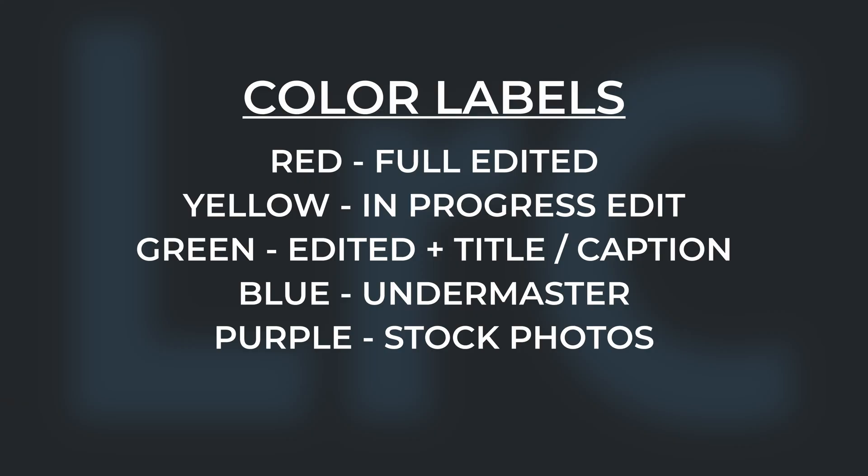Adding the blue label helps me identify images I can ignore because of a derived master file. Purple labels are given to images that I've submitted to a stock site. I don't supply stock images anymore and I might change the use of purple labels down the line.